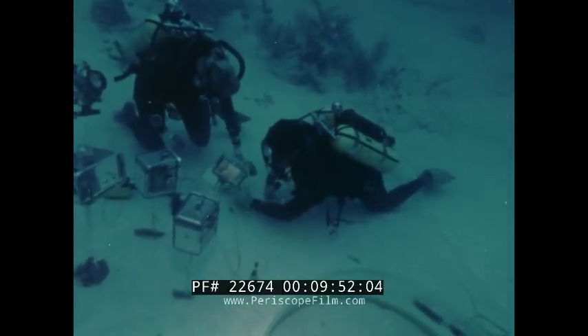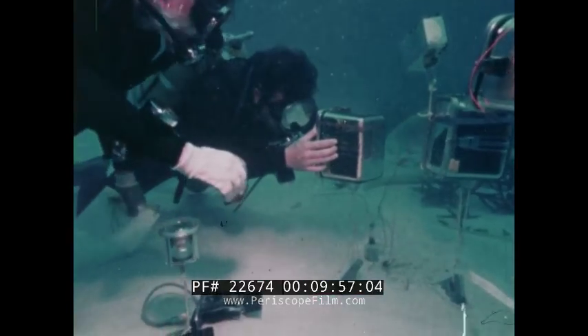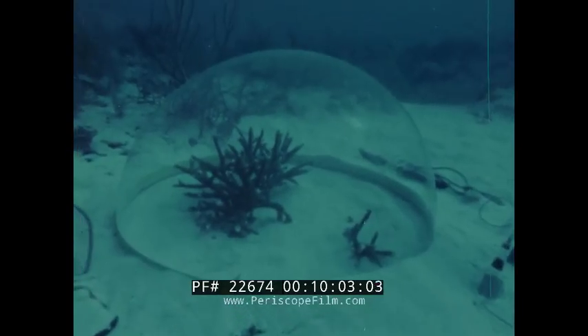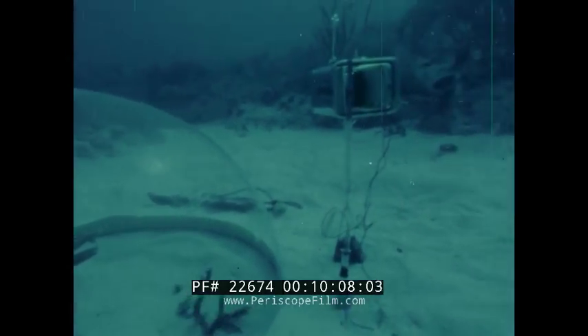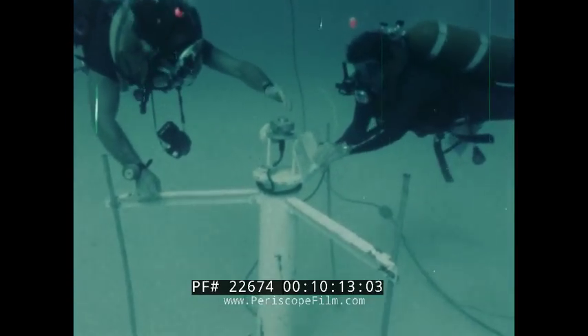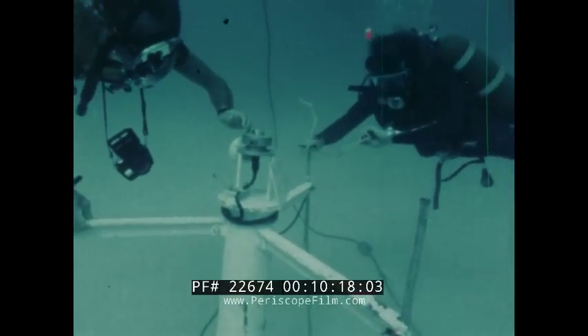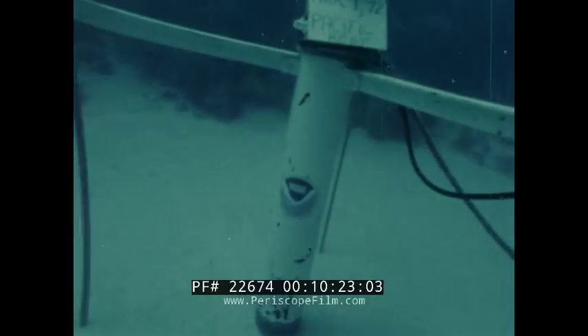Nearby, electronic circuitry and recorders in watertight containers float above their anchors. Sunlight, the primary energy source for the living reef, is measured by a pyroheliometer. All of these measurements are used to determine the health of the reef environment.